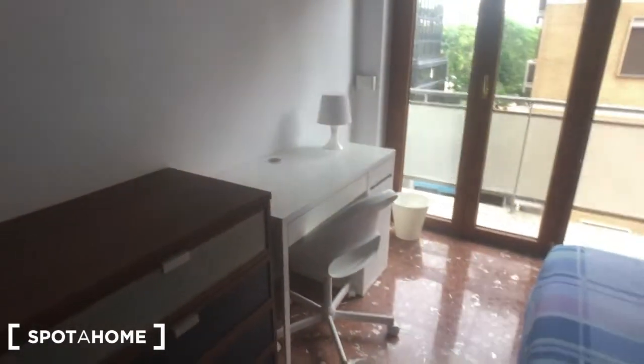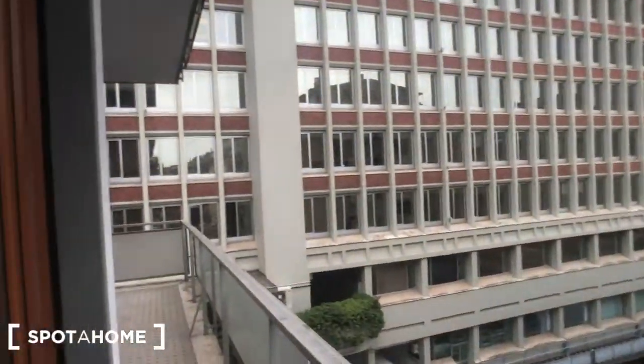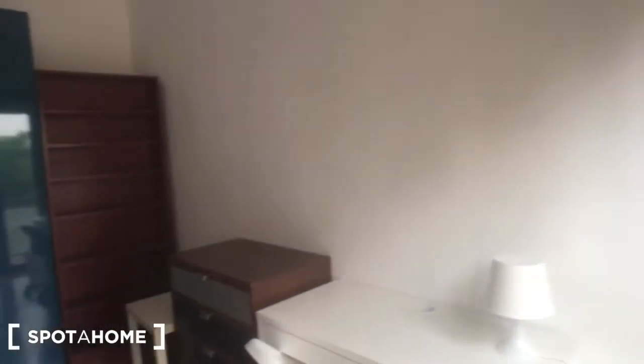There is a big wardrobe with a mirror on it, a desk with a chair here, and you have a balcony that goes to the street. And we can move to bedroom number 1.